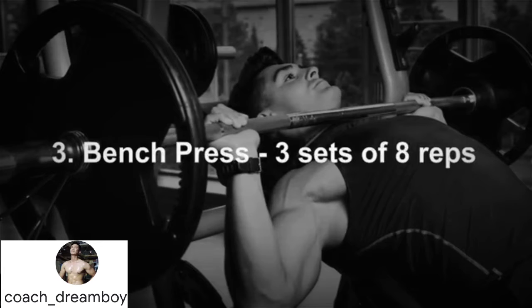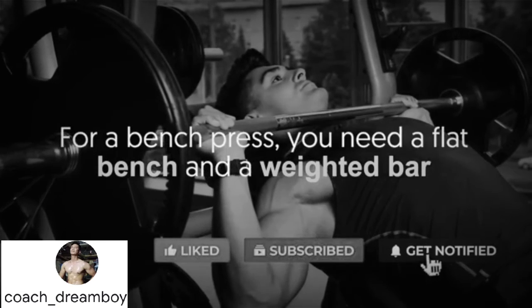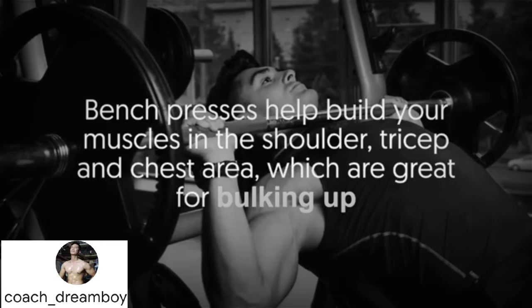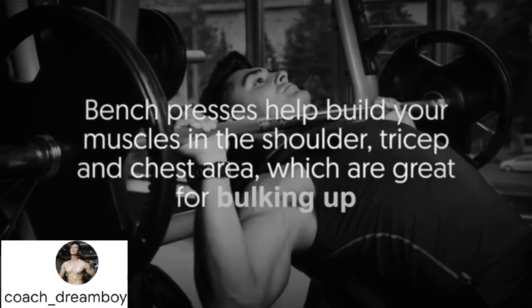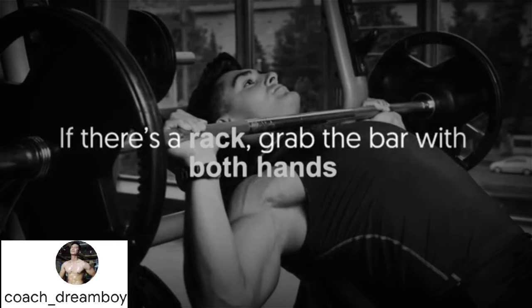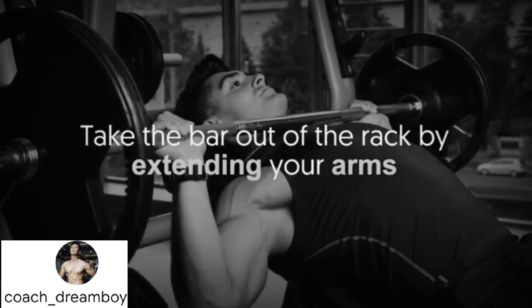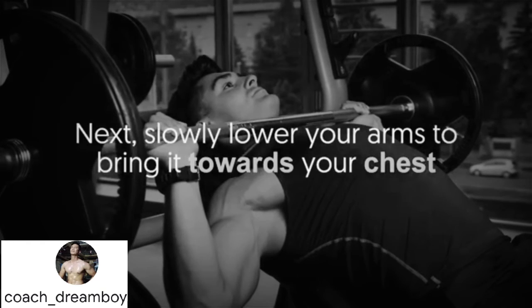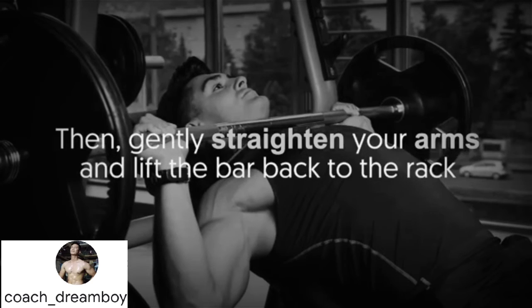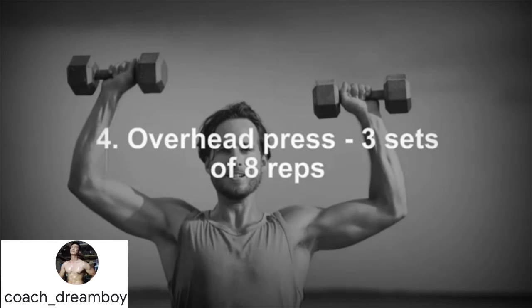Number three: bench press — three sets of eight reps. For a bench press, you need a flat bench and a weighted bar. Bench presses help build muscles in the shoulder, tricep, and chest area, which are great for bulking up. Lie on your back on the bench, grab the bar with both hands spread wide, take the bar out of the rack by extending your arms, then slowly lower it towards your chest and lift it back up.